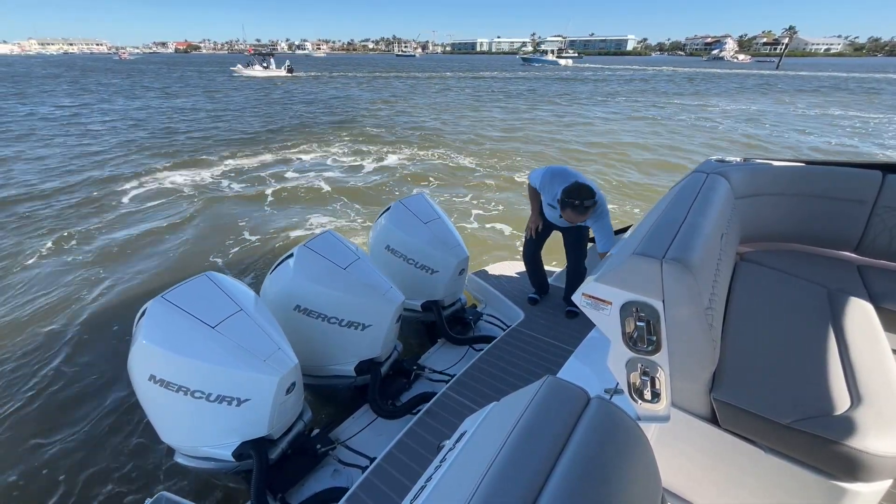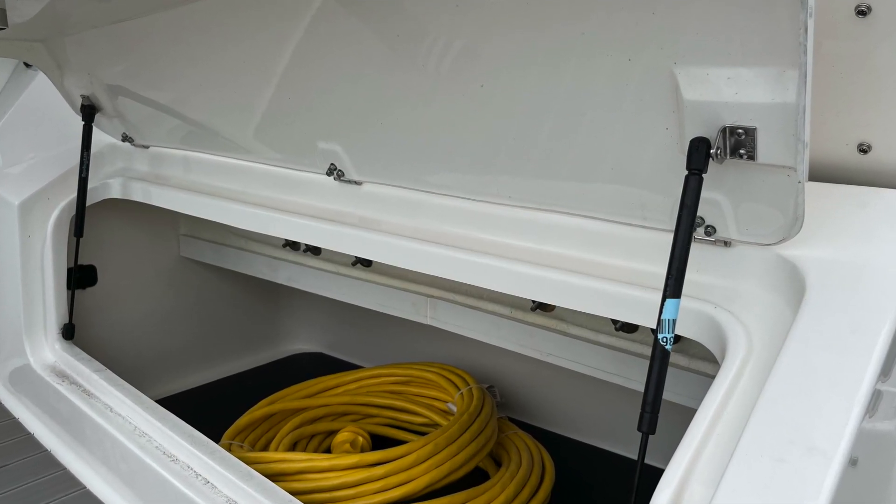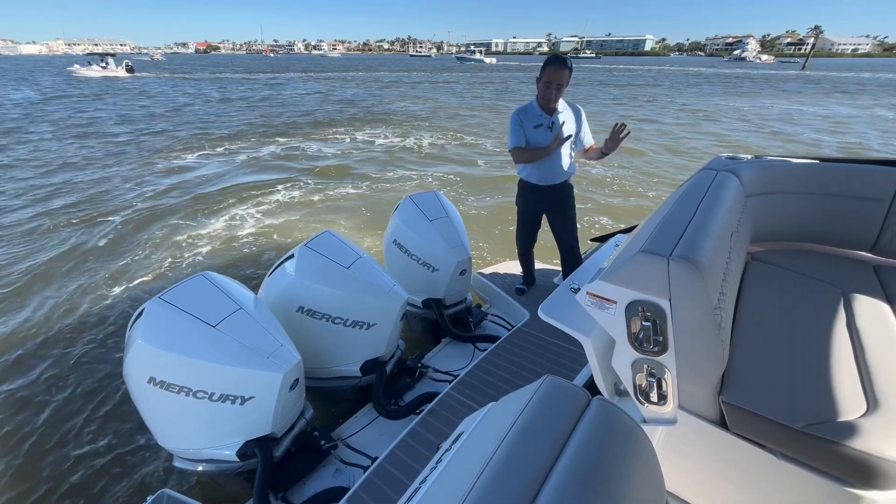It's got nice storage in the back. This is mainly set up for your fenders and lines, conveniently located right here, not inside the boat.